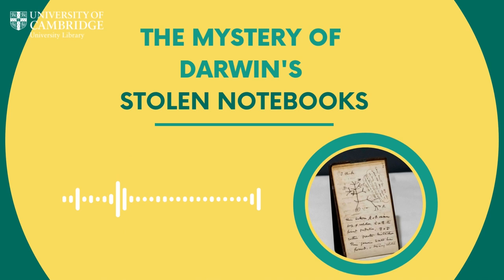Before the appeal launched and before they returned, there were only speculative theories as to why someone might have taken them. These are objects of great worth in the history of science and people really feel a personal connection to some of these objects — that may have been the case here. But the truth is we really don't know who took them, why they took them, or why they returned them. It is a genuine mystery.